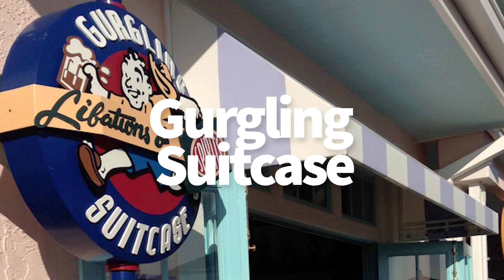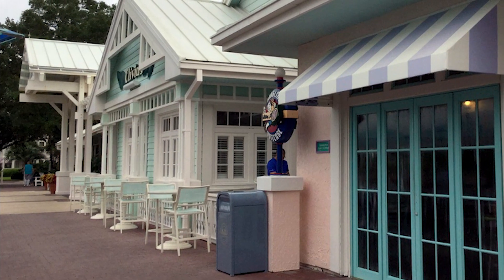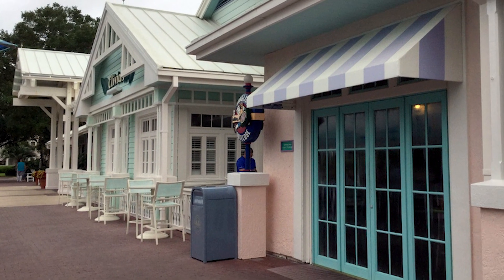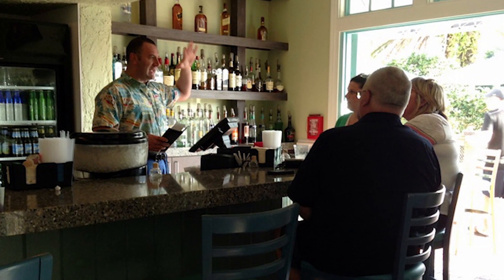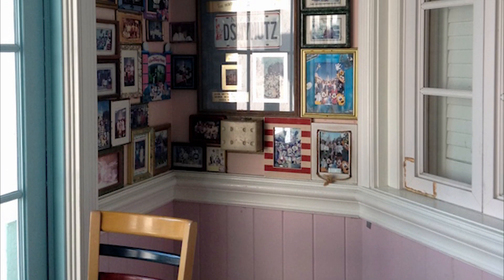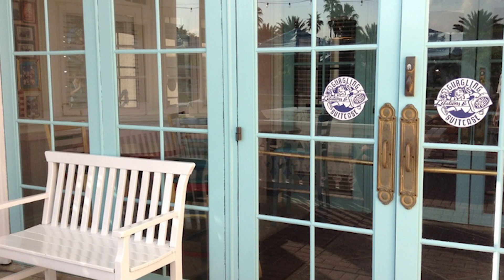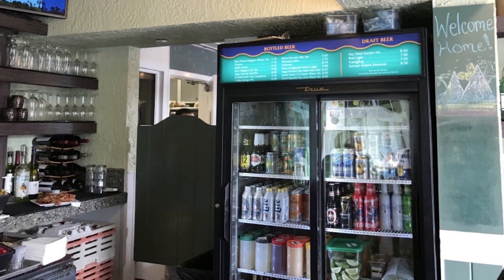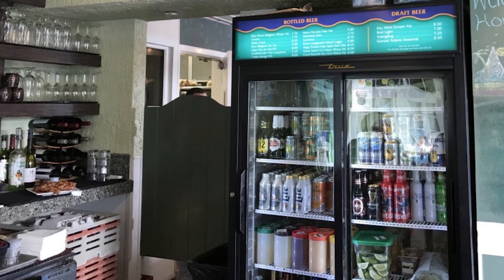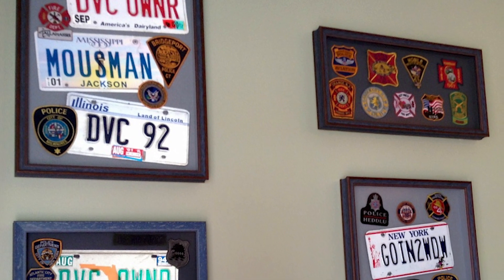The Gurgling Suitcase at Old Key West — which I think is probably one of my favorite names of any restaurant anywhere in Walt Disney World — serves lunch, dinner, and late night dining. So this is more of your bar and lounge situation, with conch fritters, boneless buffalo chicken bites, fish tacos, and barbecued pulled pork nachos. Some fun and themed food here. And they have specialty drinks for two — a ton of them that are a little on the pricey side. They've got a Blue Hawaii, a Key West Freeze, Goom Bay Smash, and of course the Turtle Crawl, which is a famous drink here at Old Key West.